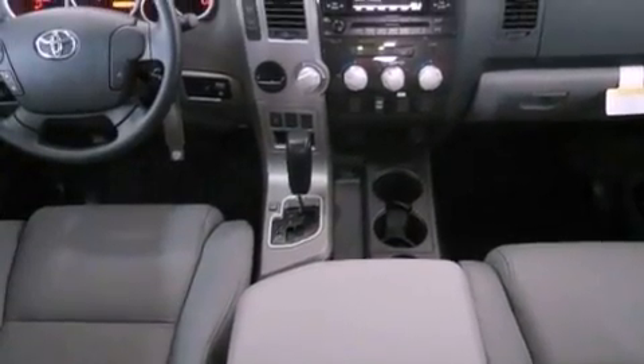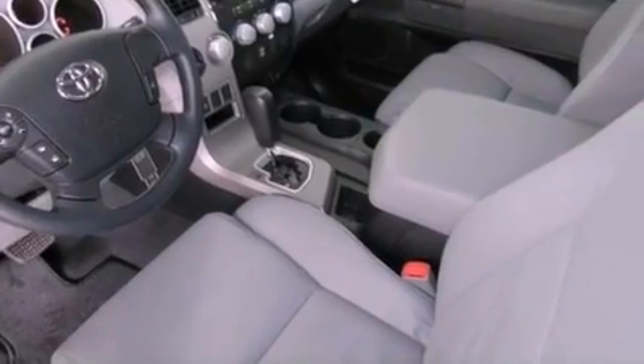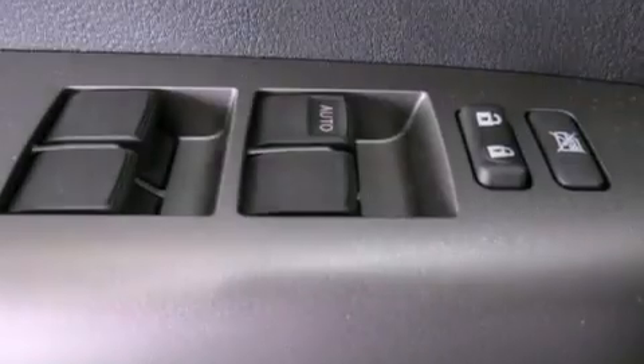An engine immobilizer theft deterrent system, a chrome grille, front fog lights, an anti-lock braking system, air conditioning, and satellite radio.